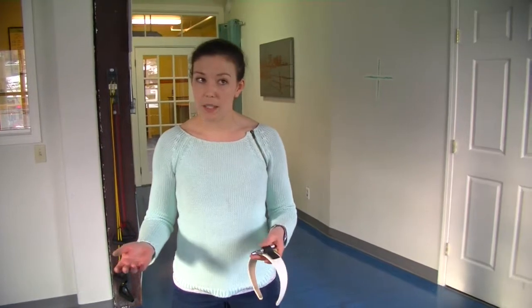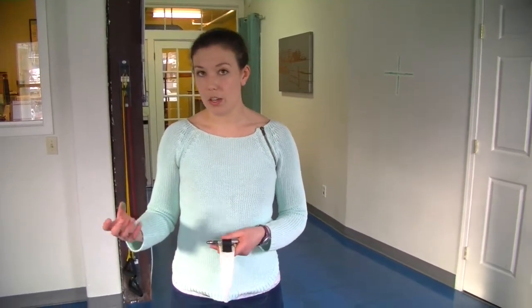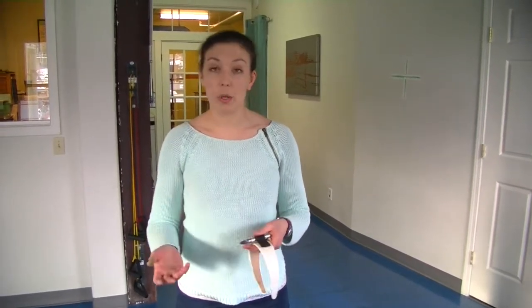What happens is the information that your eyes, your inner ear, and your neck are getting gets muddled. But it is something that can be worked on, and so today I'd like to show you just a quick exercise that can help to get that sense of where you are in space and where your neck is in relation to your shoulders back.